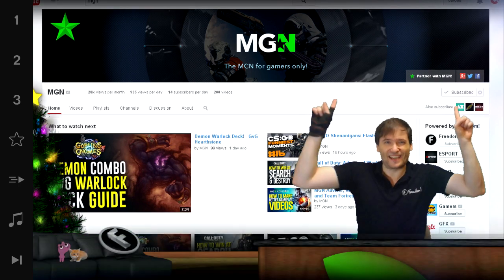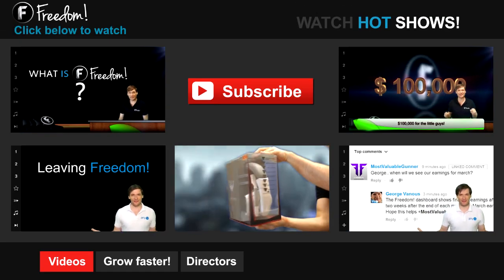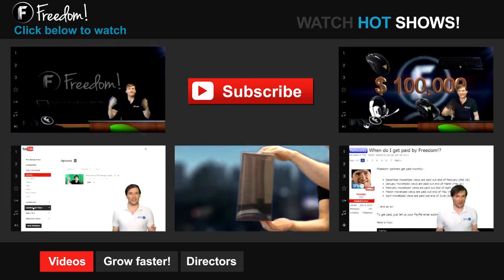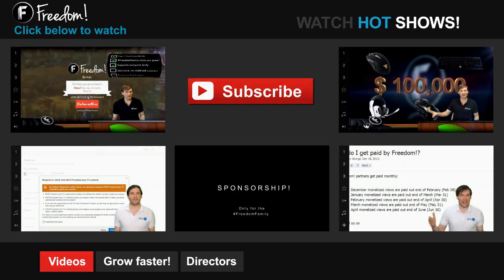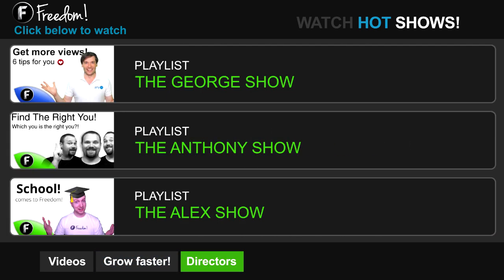I am George and you've been watching Freedom. Click the first video to learn what Freedom is and how it helps you grow. Click the second video to learn about sponsorships for all Freedom Partners, even if you have just 10 subscribers. Click other videos like 'How Do I Leave Freedom' to learn more. Click 'Get More Views' to learn how to build your audience faster, 'Get More CPM' to make more money from your channel, and 'Get More Music' to find music to spice up your videos. Click the first playlist to watch The George Show on Freedom, or watch The Anthony Show or The Alex Show, also on Freedom.